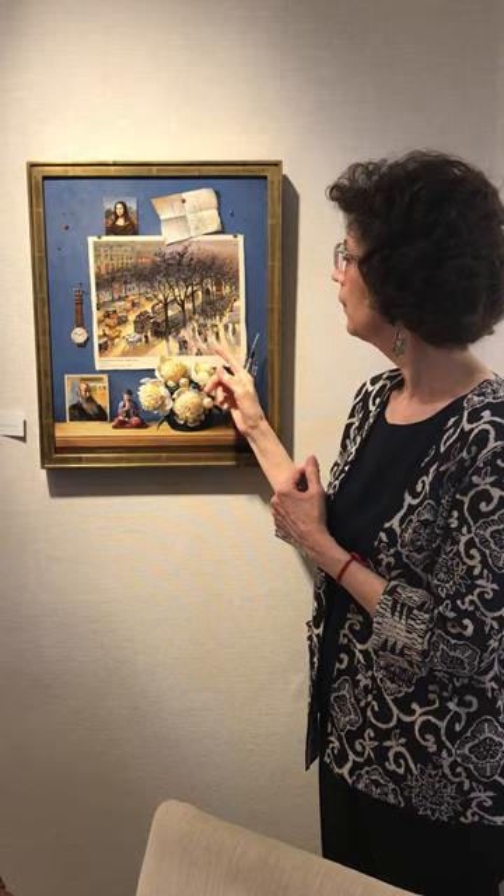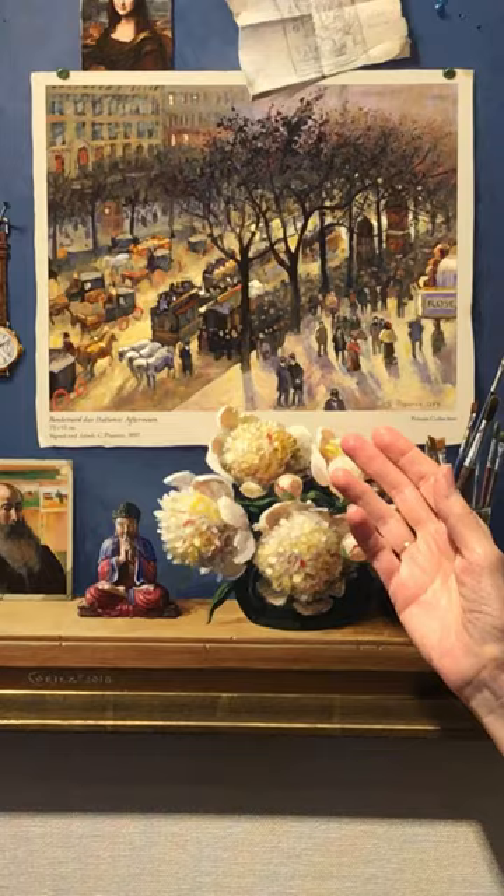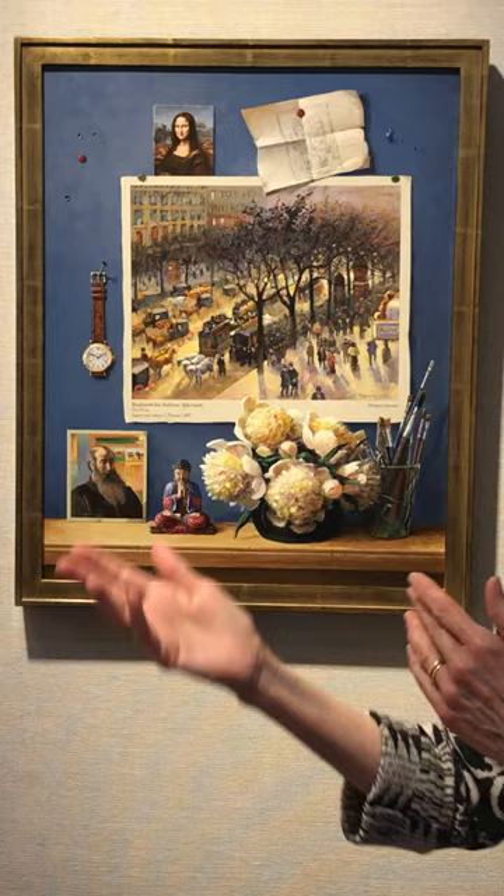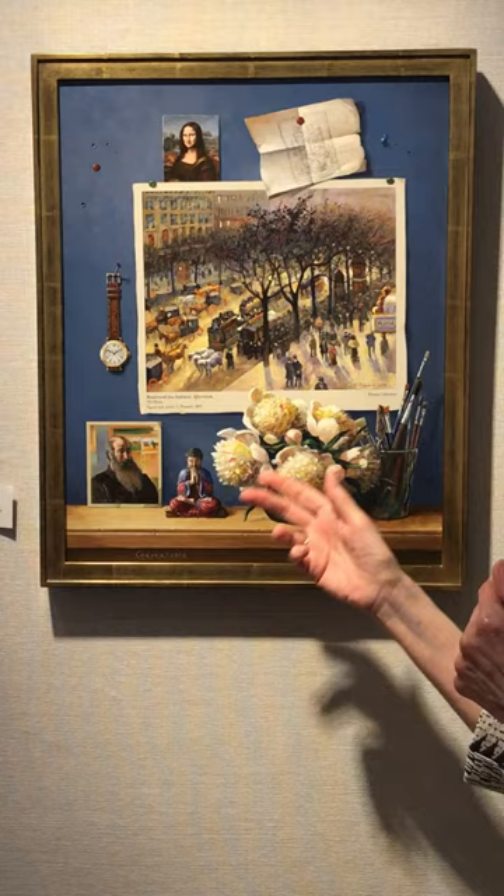The elements are a tribute to the painter of this — Boulevard d'Italien — which is a painting by Camille Pissarro. Here's Camille Pissarro's self-portrait. This was done at a time when he had sort of come in from his country landscape paintings and was an older man working from hotel windows. He did a lot of beautiful street scenes from various hotels in Paris.